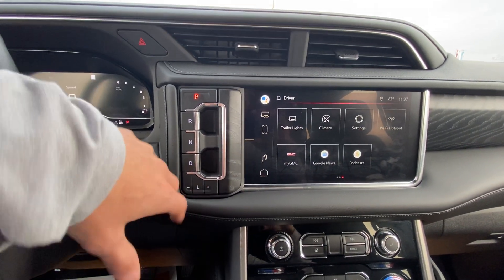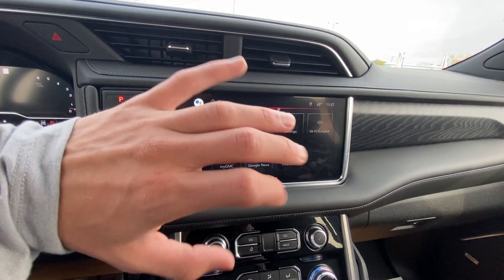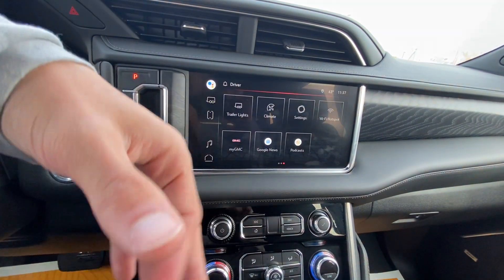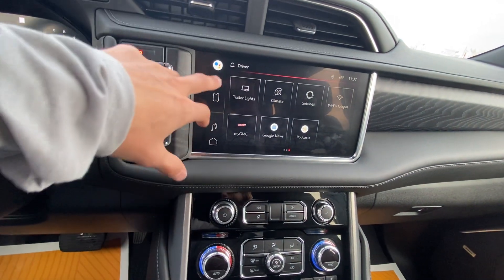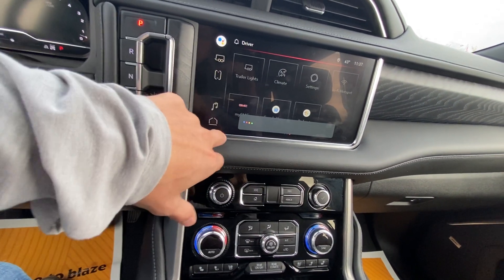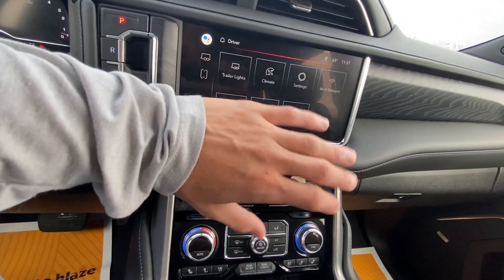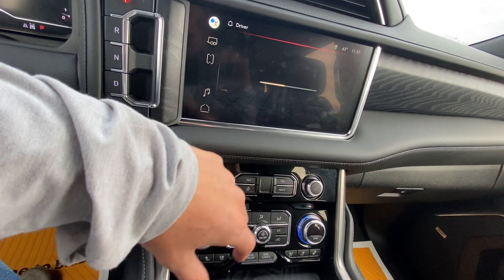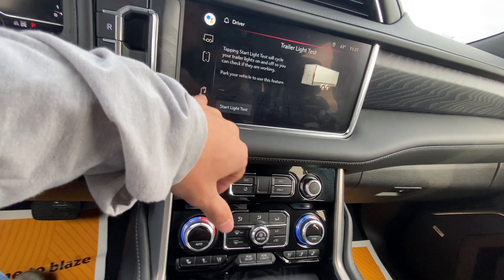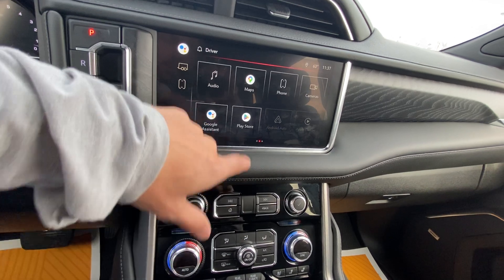Push to start and then you've got your gear selector here — reverse, neutral, drive, low, back to park. It's a really cool and easy way to shift gears. You've got your Google media screen up here, so it's a really nice new media screen. Bluetooth touch screen and it's made by Google so you can hit that button and do the whole 'Hey Google' thing. Tons of options in the home screen here: all your different climate control options, settings, vehicle wi-fi and hotspot settings.